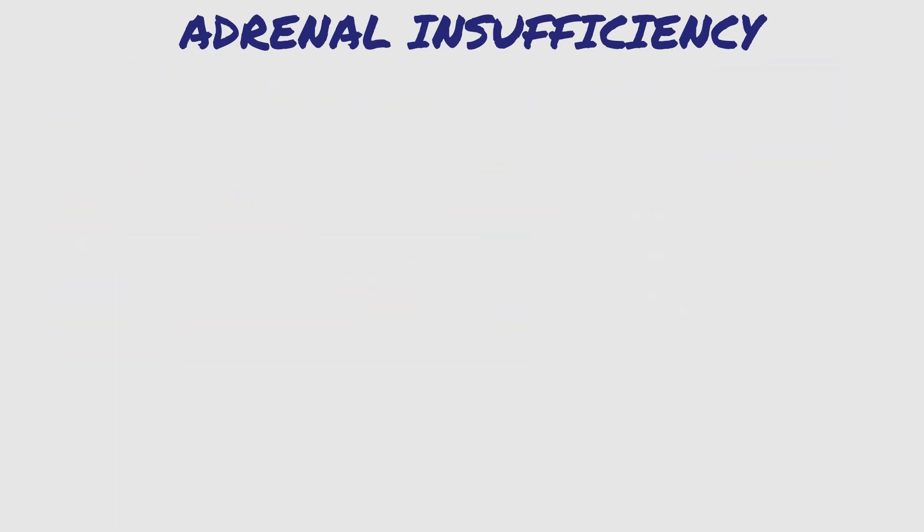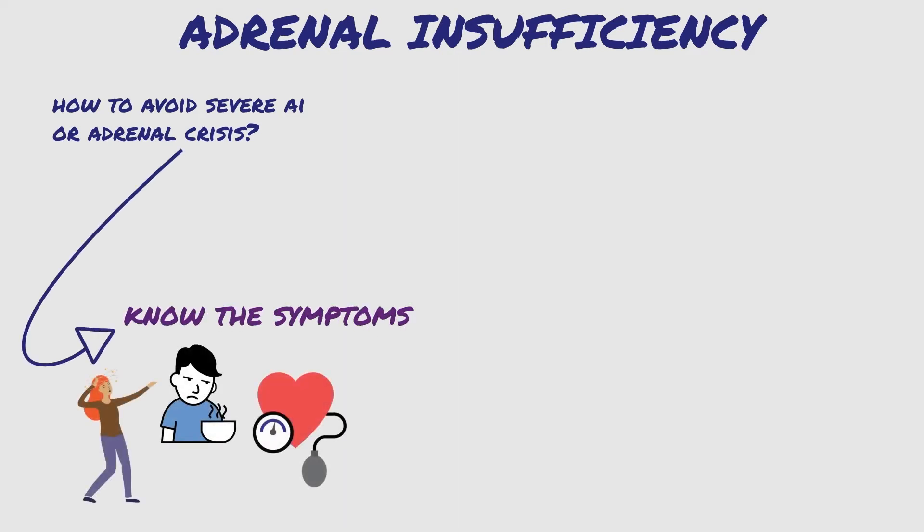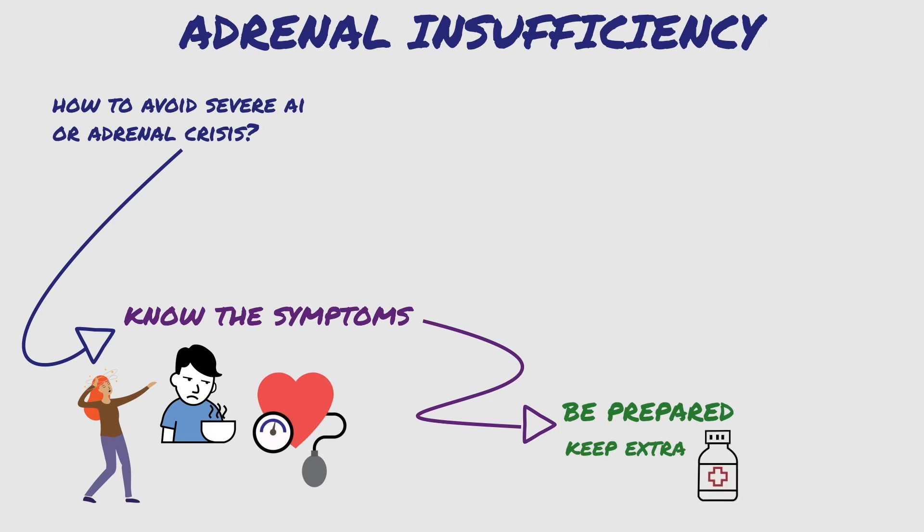How can you avoid severe adrenal insufficiency or adrenal crisis? First, know the symptoms of AI. Be prepared. Keep extra doses of your regular medication, typically hydrocortisone, quickly available at home, in your place of work, in your car, or in your wallet.